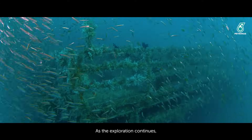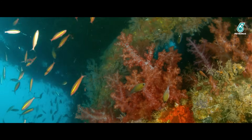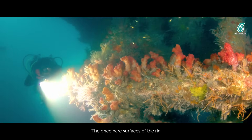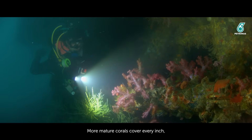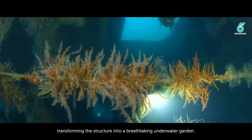As the exploration continues, the divers delve deeper beneath the rig. Here the transformation becomes evident. The once bare surfaces of the rig have become a canvas for nature's vibrant palette. More mature corals cover every inch, transforming the structure into a breathtaking underwater garden.